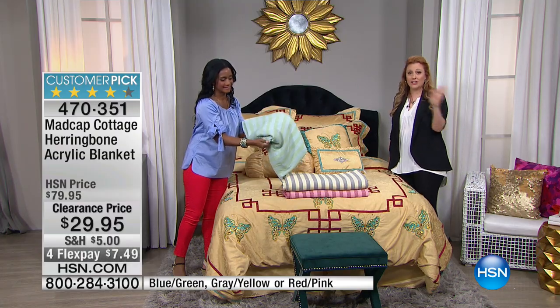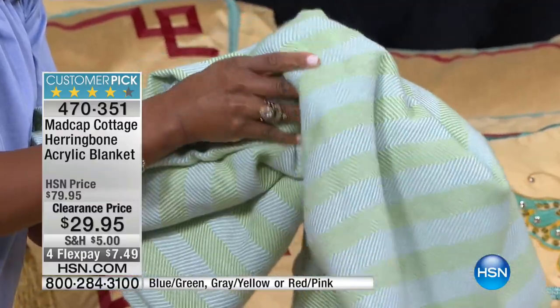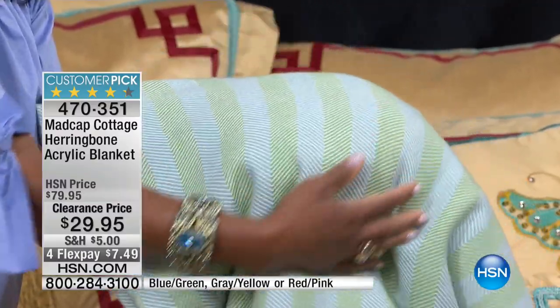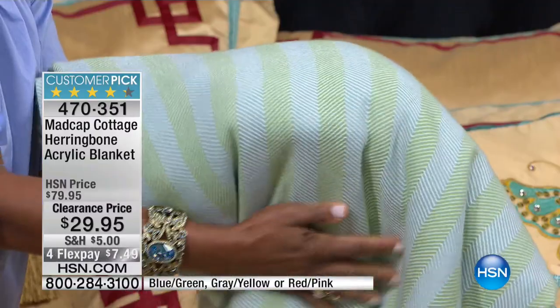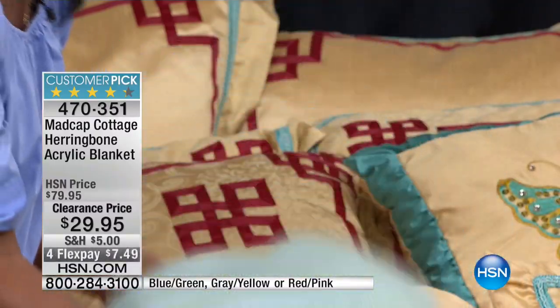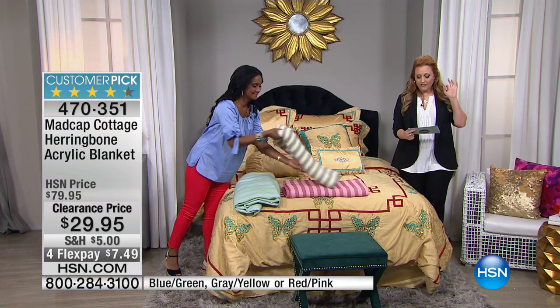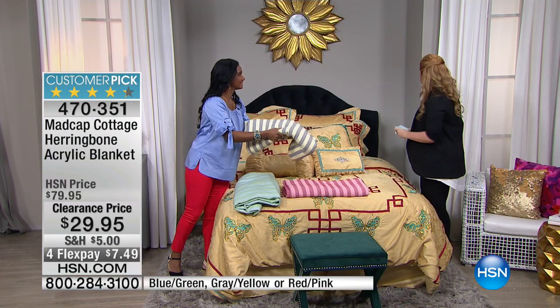$79.95 customer pick — today, $29.95. Your flex pay is $7.49. Obviously machine washable. Twin is one size, the second size is Full Queen, and your third size is King/California King. It's $50 off a clearance price, and three flex pay — that's for the holiday weekend.